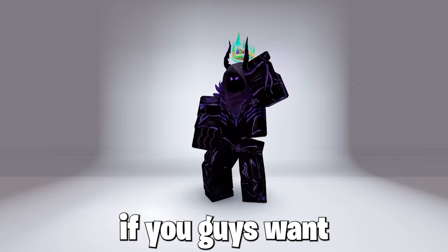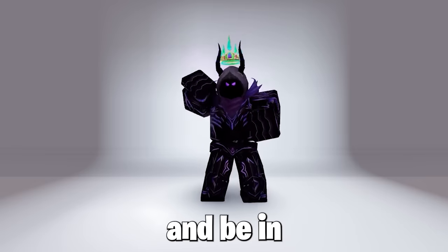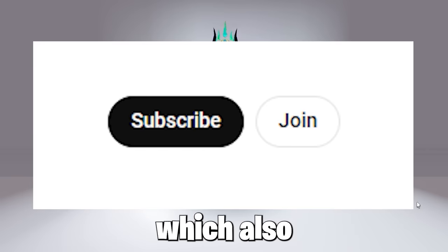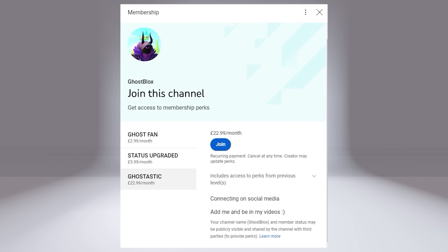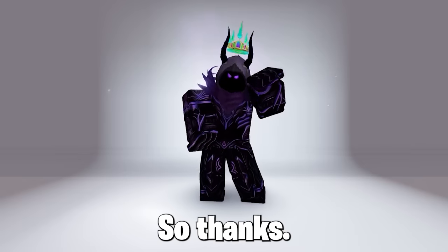Also, if you guys want frequent shoutouts on any message on screen, be my friend, and be in my videos — you can join my YouTube membership, as you can see, which also gives cool perks. And more coming soon, so thanks.